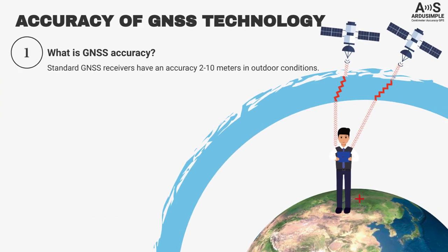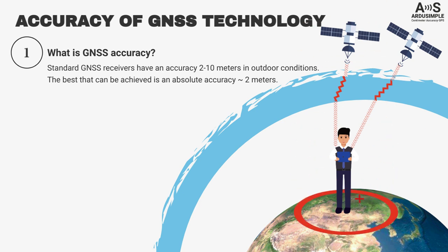Standard GNSS receivers, like the one in your car or mobile phone, have an accuracy of 2 to 10 meters, and this accuracy is only possible in outdoor conditions. So the best that can be achieved is an absolute accuracy of about 2 meters.